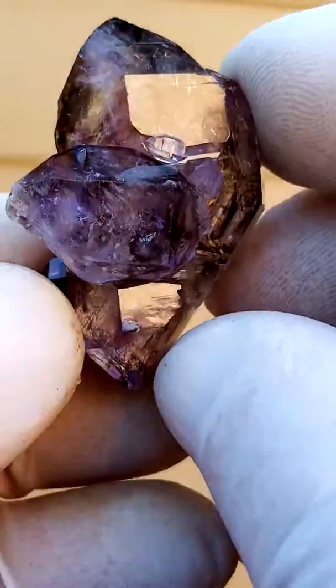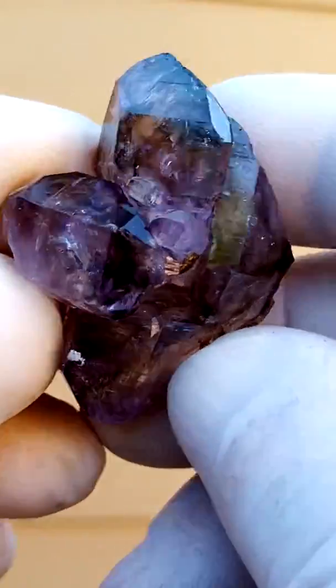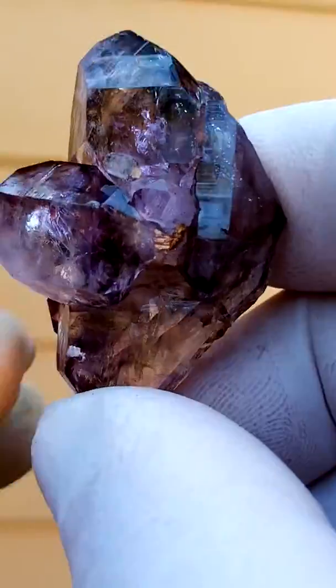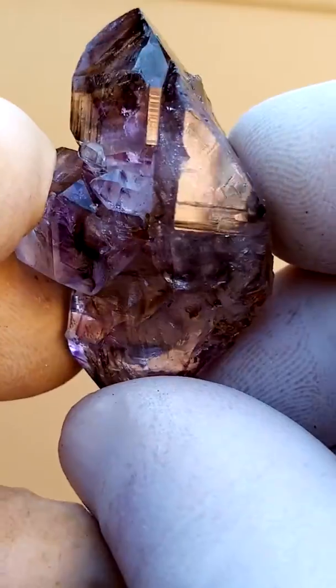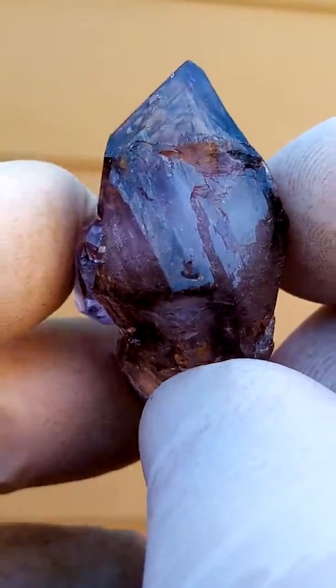There you have a crystal going on there. Now, this is a very, very busy piece. Let me just give you an indication of what we're looking at inside. Strange terminations — abstract.